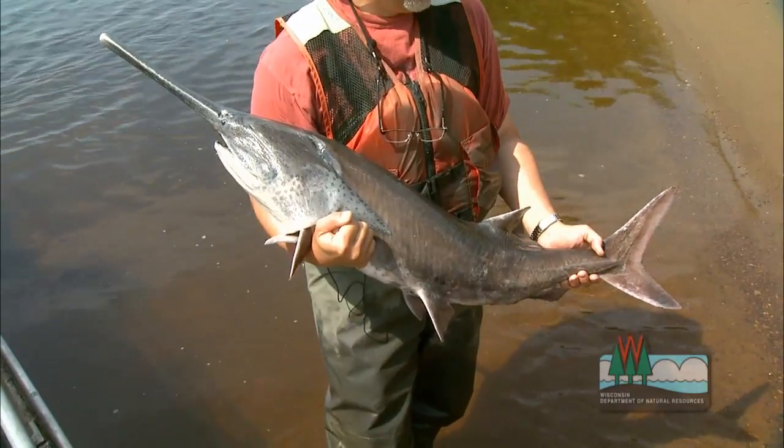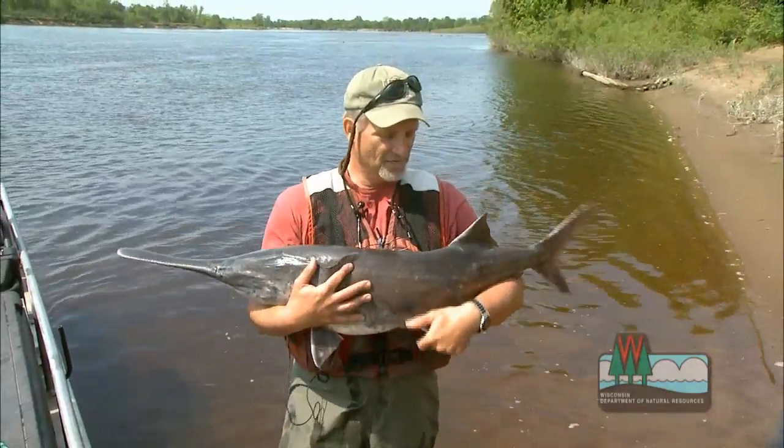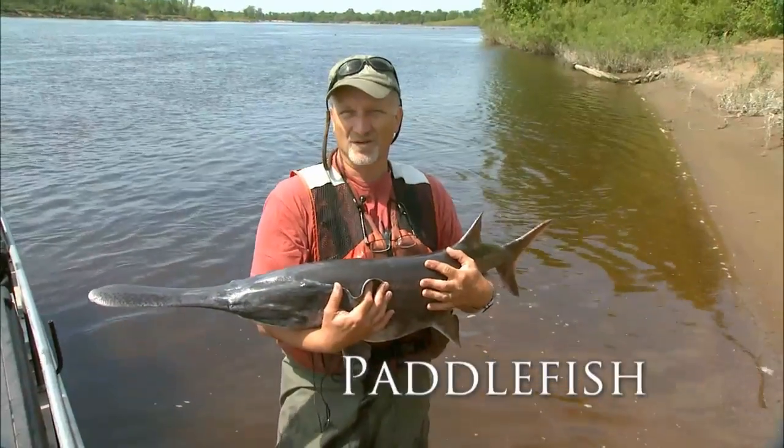This is a small one. They get up to about 100 pounds and about six feet long. They're a neat fish — nothing like them in the state — with this smooth skin, this kind of shark-like tail, and of course this incredible paddle.